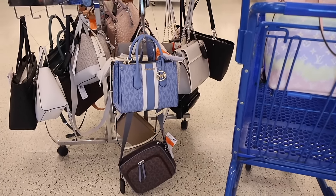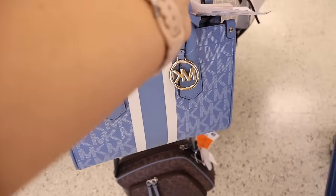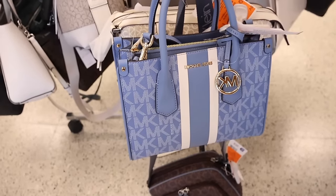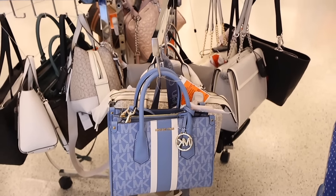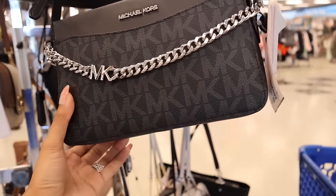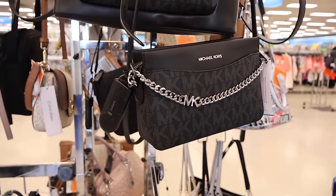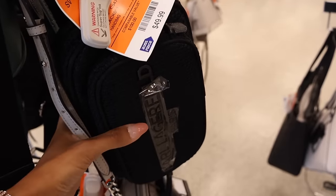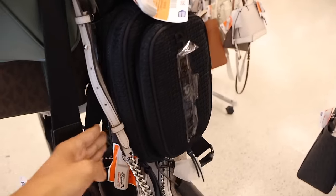Right when you walk in they have a really big purse section. Look at this blue denim Michael Kors for $120 with the gold zipper - it's stunning. They also have more Michael Kors up here with the MK chain for only $90. Karl is way cheaper though - this waist purse feels really nice, like mesh, and it's only $50.